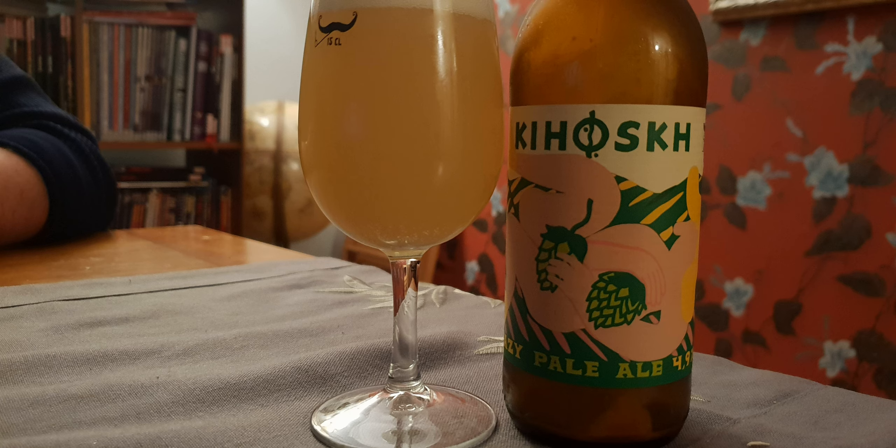Today we have something from Kiosk itself, brewed by McKellar. It's called Hazy Pale Ale — a 4.9% pale ale. It's hazy, and it has barley malt, oat flakes, and rye malt. It looks nice — very yellow, straw yellow, pale yellow in color. It's got that hazy IPA kind of look to it.